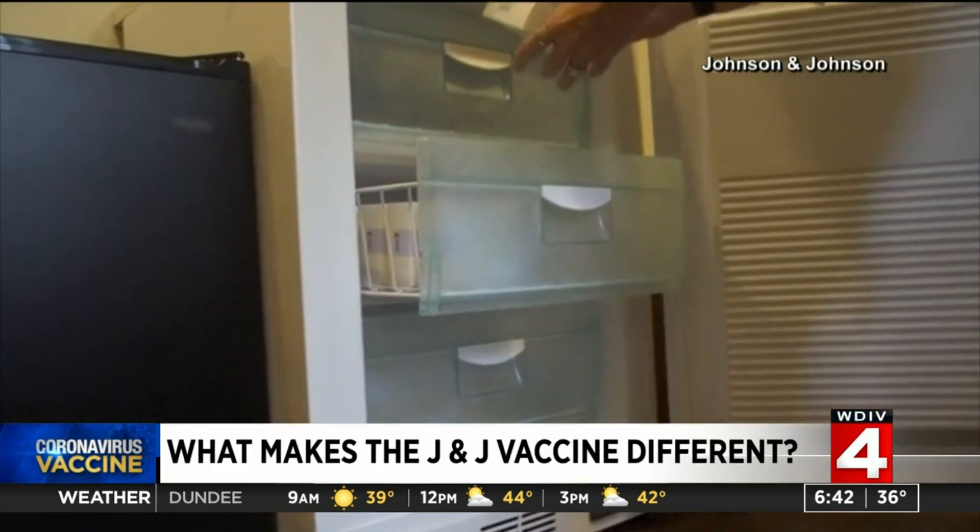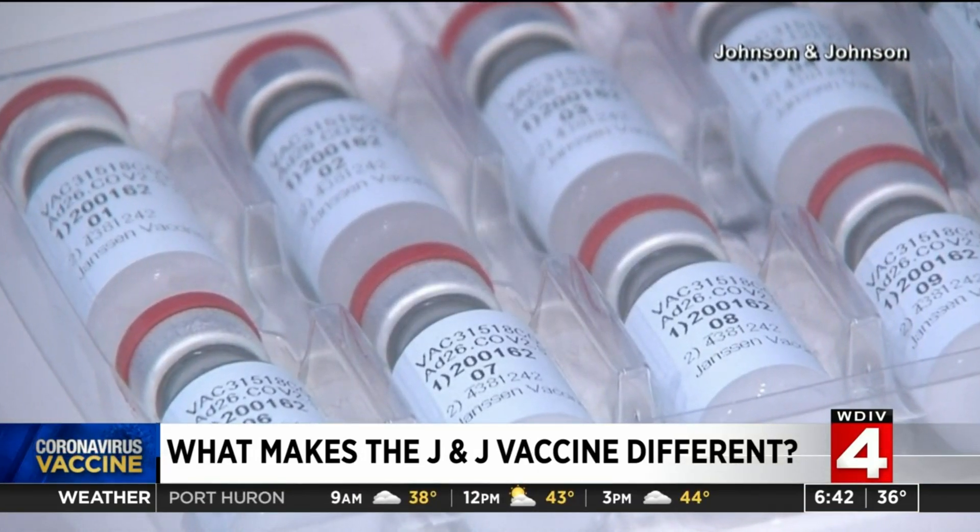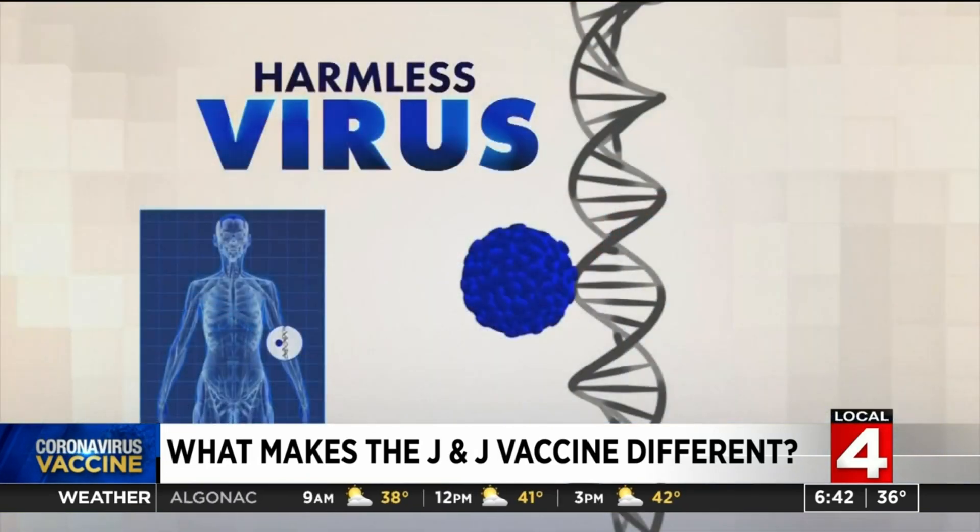But that is just one of the differences. The J&J vaccine can be stored in a normal refrigerator, making it easier to transport. Unlike Pfizer and Moderna's, it's not an mRNA vaccine.